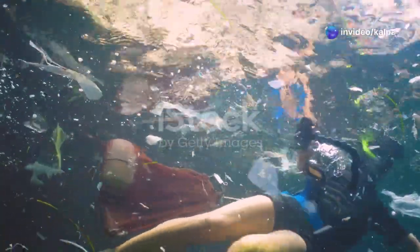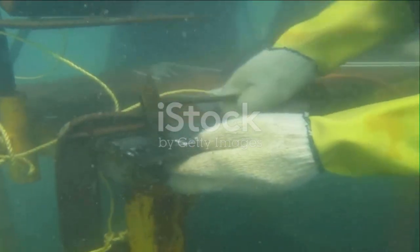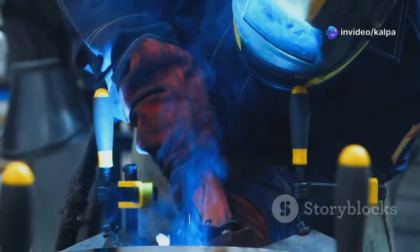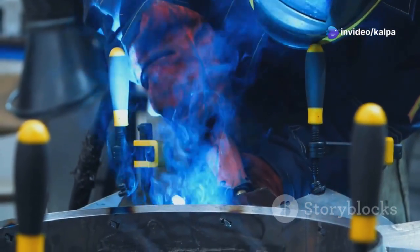Fire underwater? It sounds impossible, right? Fire needs oxygen to burn and water puts out fire. So how can there be fire underwater? Well, it's true that fire is rare underwater, but it's not impossible. Just like on land, fire needs three things to burn underwater: oxygen, heat, and fuel.